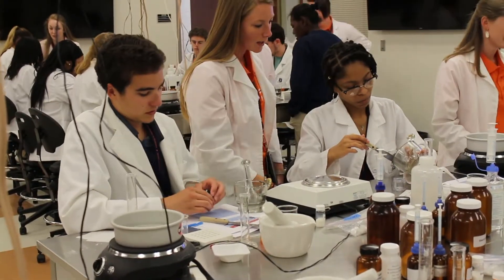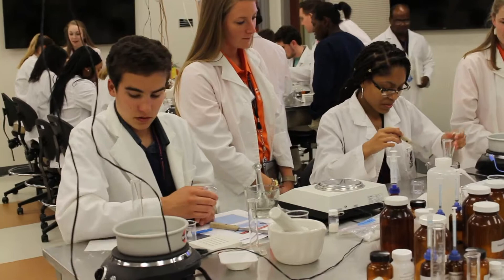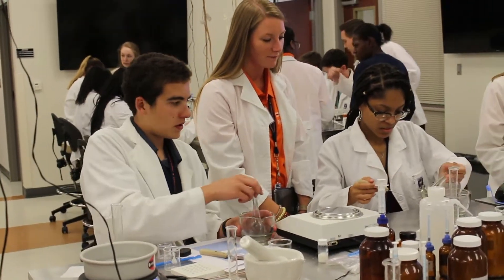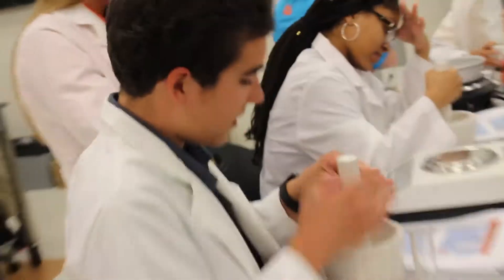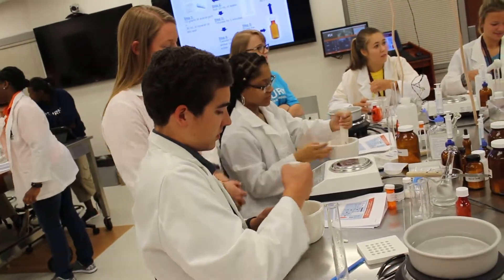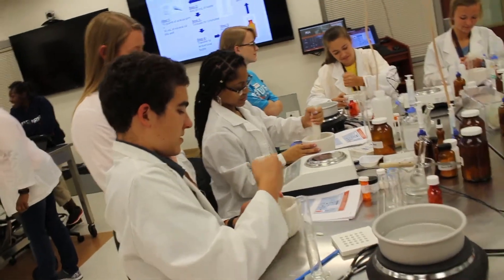I was introduced to pharmacy by my friend, and I had always known I wanted to do something in the medical field but didn't know which one. After hearing about it from my friend, I did some research and found lots of useful information about different fields in pharmacy. I feel like it would be a very good fit for me. My mom went to Auburn years ago and we've always been Auburn fans. I was very impressed by the staff and the students who put on the event — it was awesome that they were having a pharmacy camp, and even better that it was Auburn.